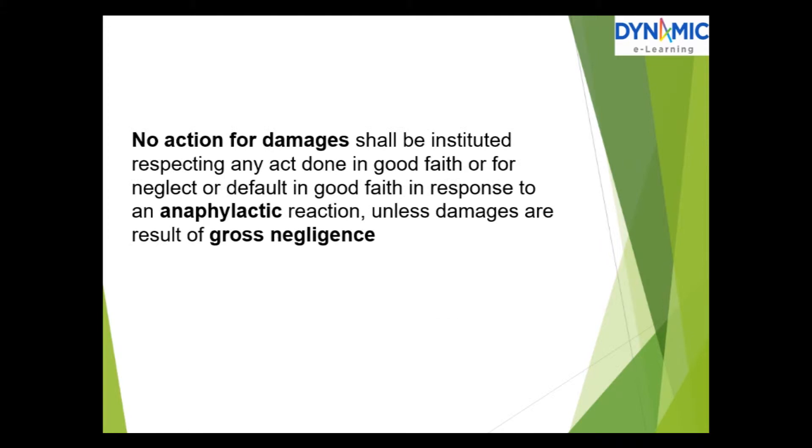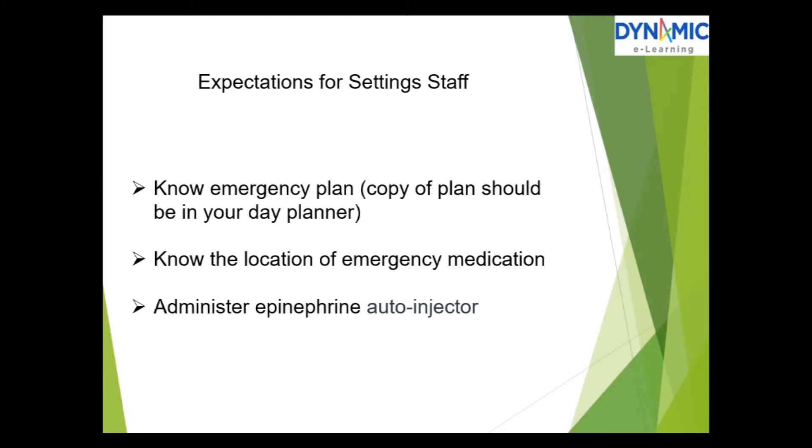No action for damages shall be instituted respecting any act done in good faith, or for neglect or default in good faith, in response to an anaphylactic reaction, unless the damages are a result of gross negligence.